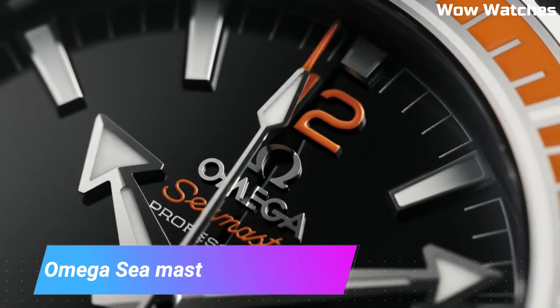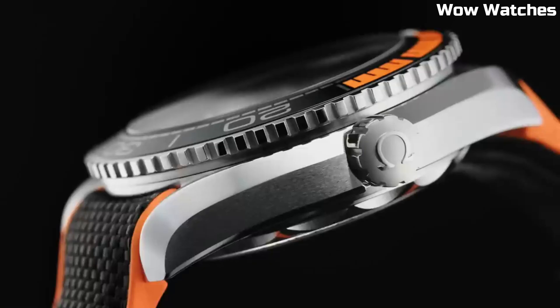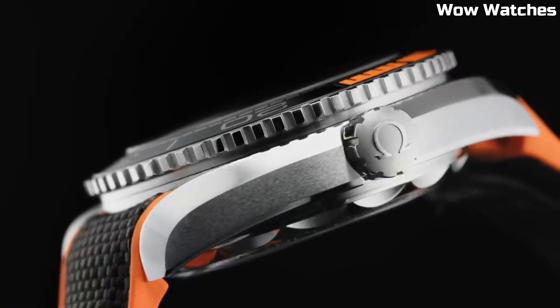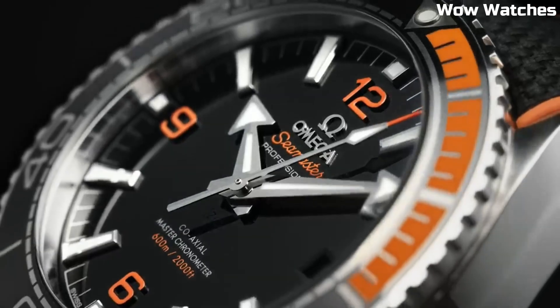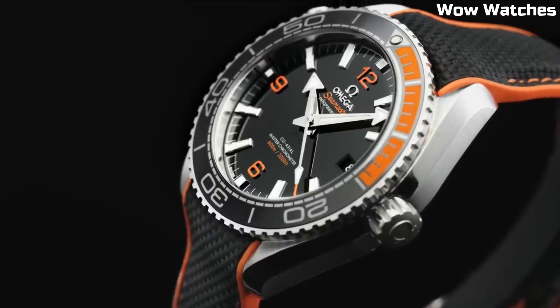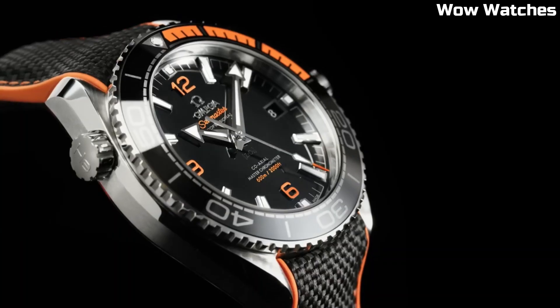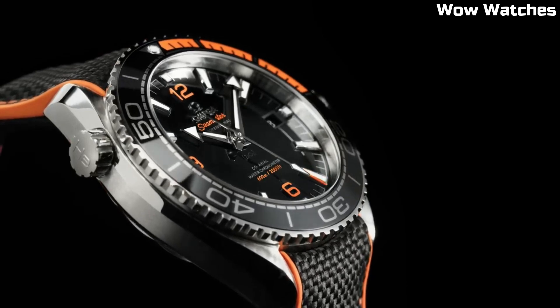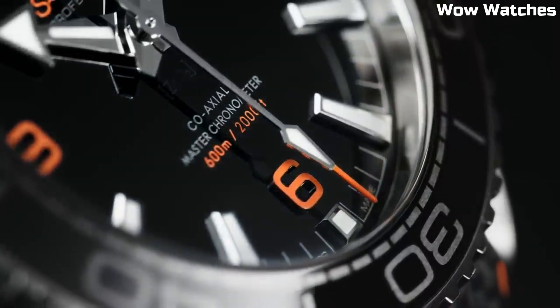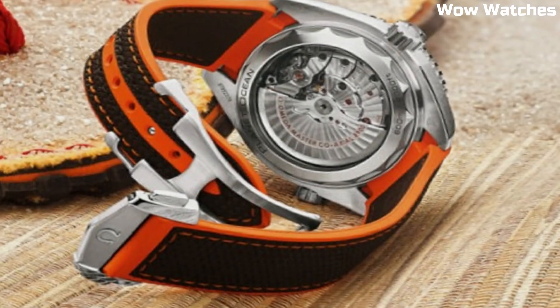Number 4: Omega Seamaster Planet Ocean 600m. This is a high-end dive watch, part of the Seamaster collection and designed for professional divers. The watch features a 43.5mm stainless steel case with a ceramic unidirectional rotating bezel. The dial is black and features luminous hour markers and hands for visibility in low-light conditions.